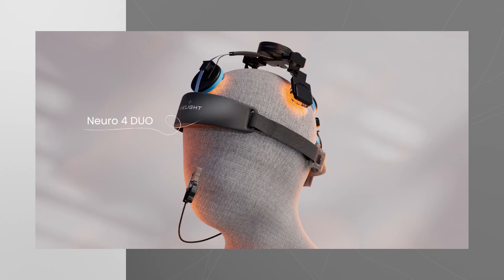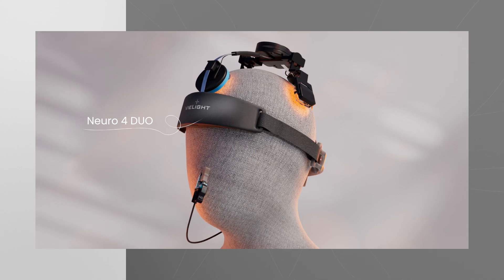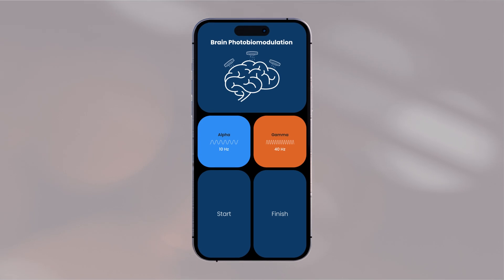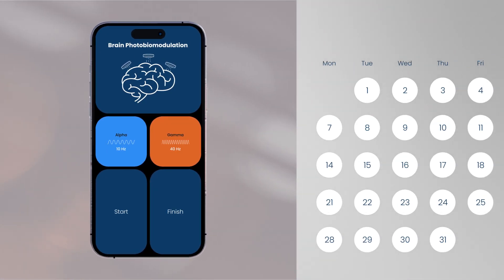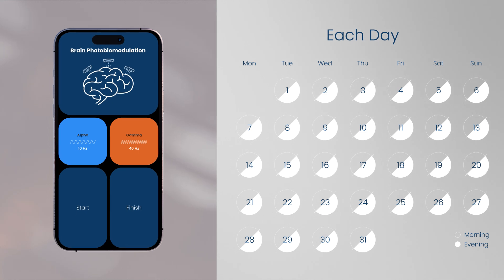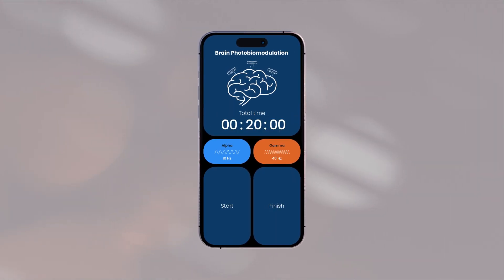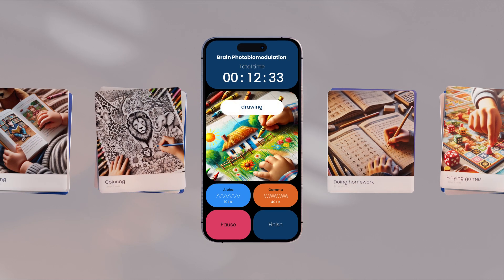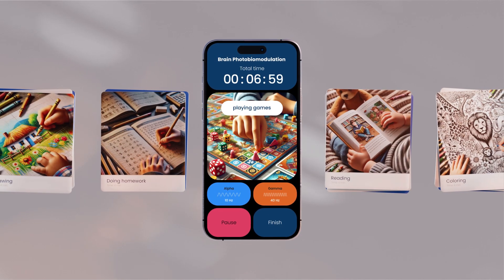Participants used the V-Lite NeuroDuo with its two protocols: the Alpha 10 Hz protocol and the Gamma 40 Hz protocol. Both Alpha and Gamma protocols were administered each day, one in the morning and one in the evening. Each session had a duration of 20 minutes, during which children were involved in stimulating activities such as drawing, coloring, reading, playing games, or doing homework.